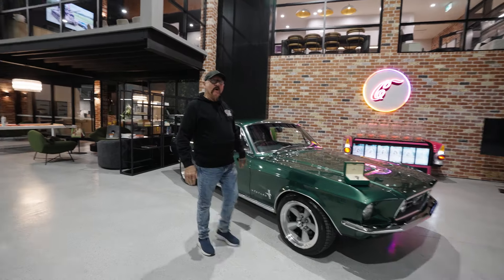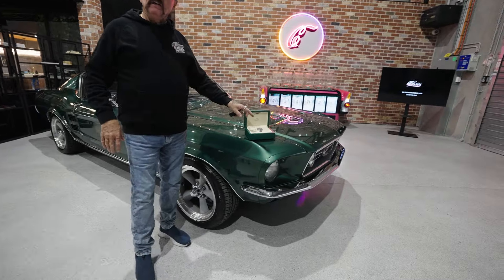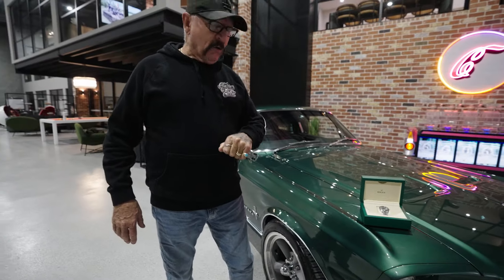Well, Paddy here from Classics. Welcome everybody. What we're about to draw tonight is this 1967 Fastback Mustang and, as a kicker, a green-faced Datejust Rolex watch. It's going with it too. And here's the keys to the Mustang. It's got it all going on.